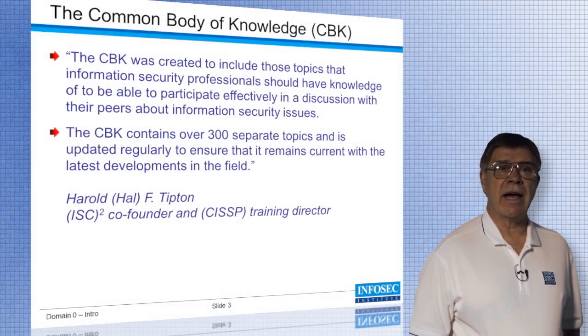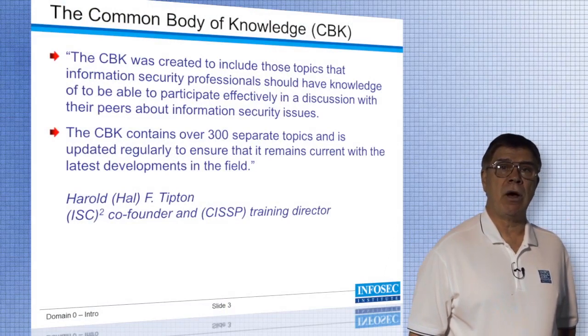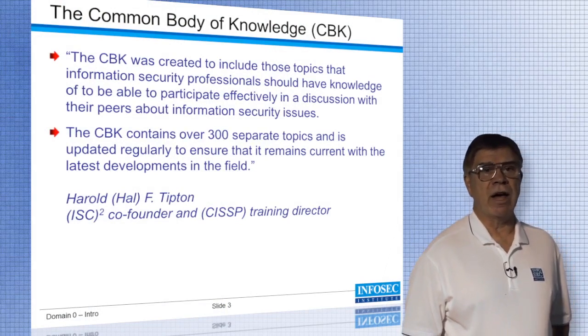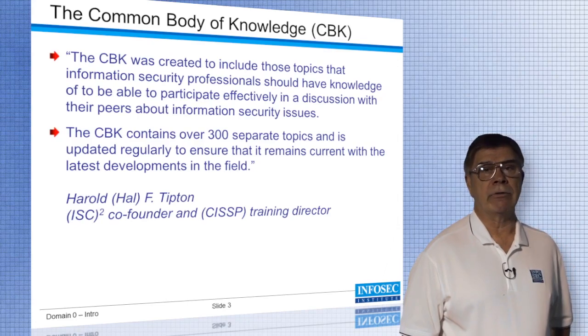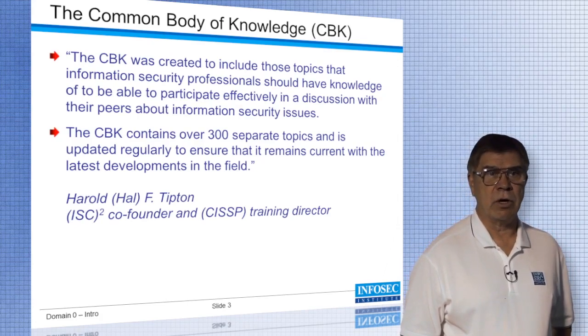The ISC Square CISSP exam is based off of the Common Book of Knowledge that was created by Hal Tipton, who was the co-founder and past CISSP training director. I'm sorry to say that Mr. Tipton passed away this past March.